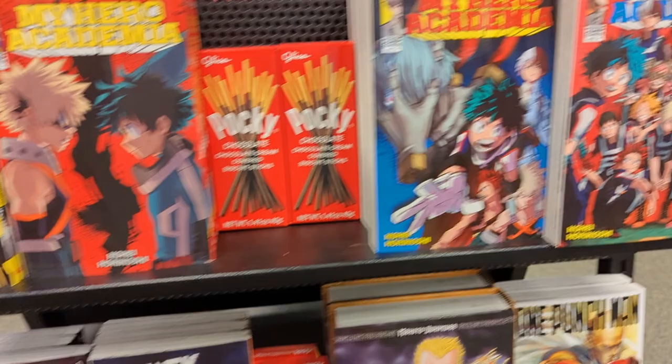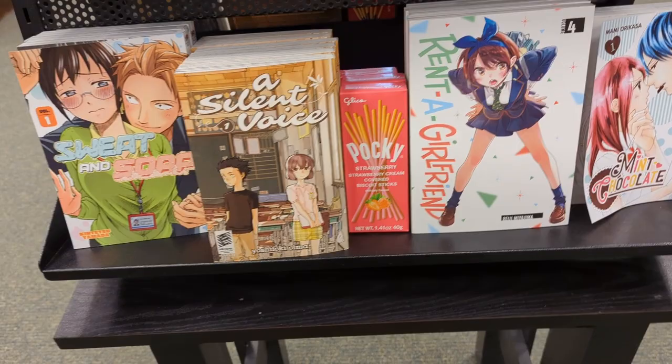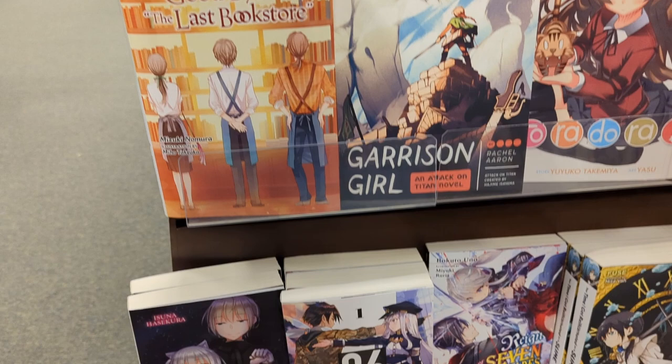Arriving at the manga section, the first thing I see is a little stand with what looks like manga's greatest hits of both shonen and romance. Usually there's a new release section but this Barnes & Noble doesn't have that. They did have a little end cap of light novels, but I have so many light novels I said I'm gonna read and just haven't — one of my goals this year and I am failing miserably.